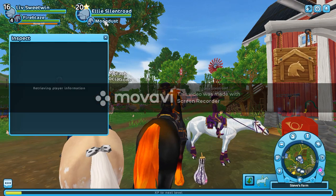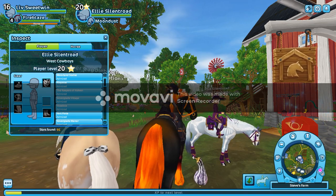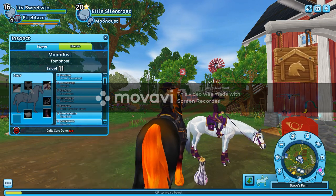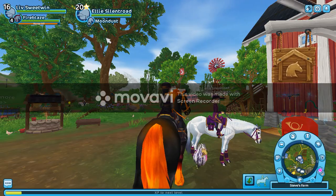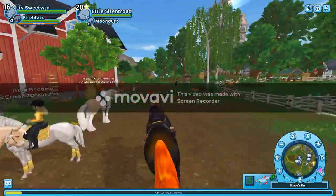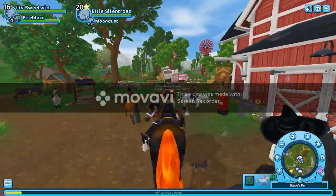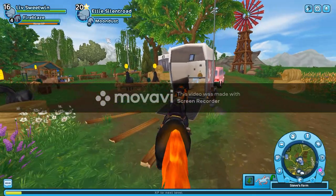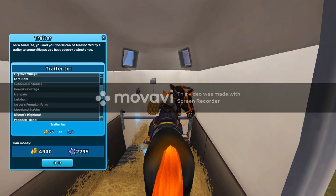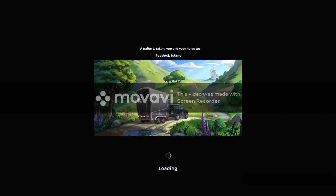She is all Halloween'd up — she has the... what's the name of this outfit? I think I have half this outfit, maybe the whole thing. I love the pumpkin. Let's go ahead and head on to Paddock Island. I don't even know if I've been to Paddock Island — gosh, I haven't been to Paddock Island in forever.